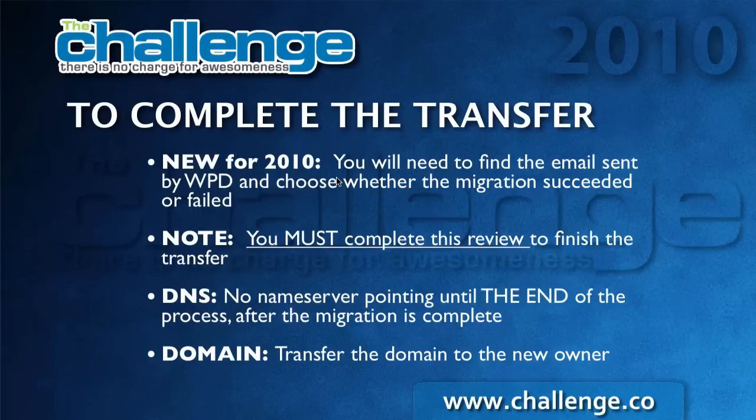There is no name server pointing to the new server where you've transferred the site until the very end of the process after you've told us the migration is successful. When you are selling a site, you'll have to transfer the site and then transfer the domain to the new owner. The order is: do the migration, find the email and choose the link, then do the name server pointing, then transfer the domain to the new owner. That will make it the smoothest process for the new owner.